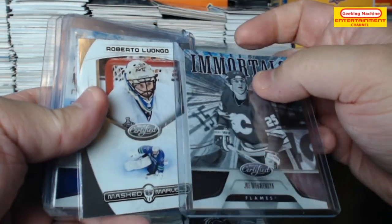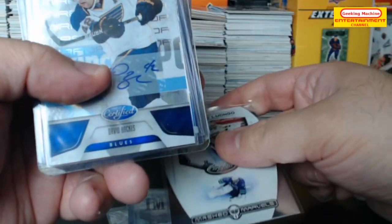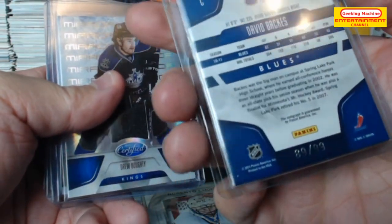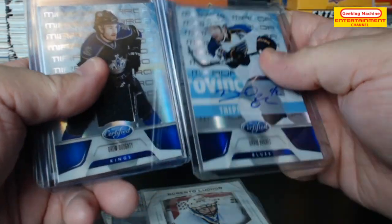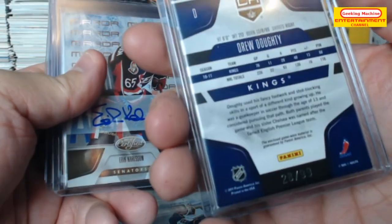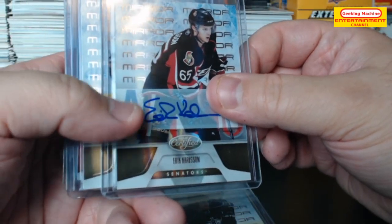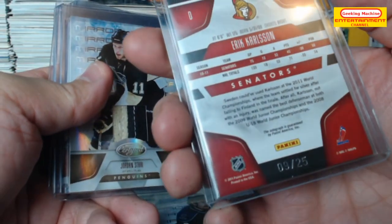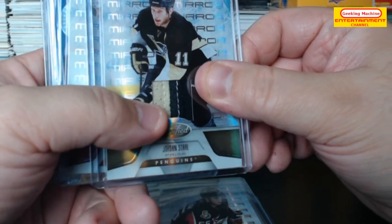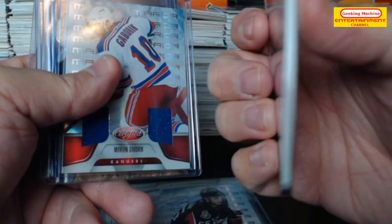Mask Marvels — Roberto Luongo. David Backs apparel auto, 89 out of 99. Drew Dowdy jersey, 28 out of 99. Eric Carlson auto, 9 out of 25. Jordan Stall Prime — so nice looking little patch area here, 21 out of 25.